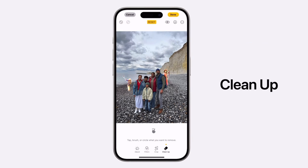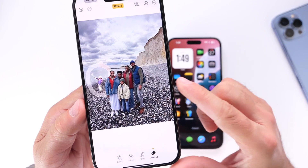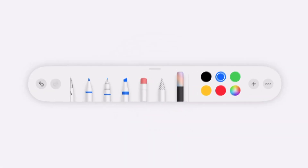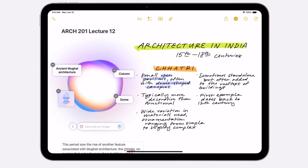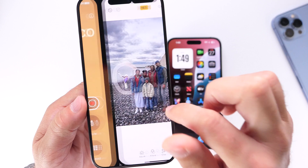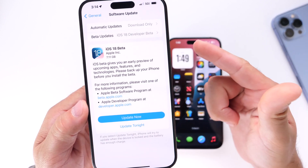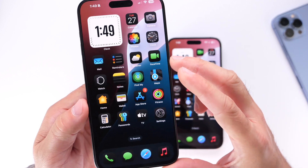Also, Image Cleanup in the Photos app — the ability to circle a subject in a photo and clean it up to make it look nice — is also using Apple Intelligence and will only be available for newer devices. Similarly, Image Wand, which lets you circle something you've drawn and enhance that image, is only available for newer iPhones as well.